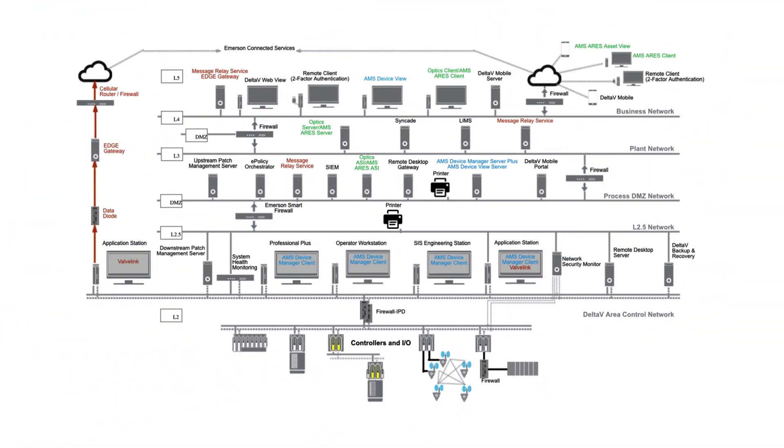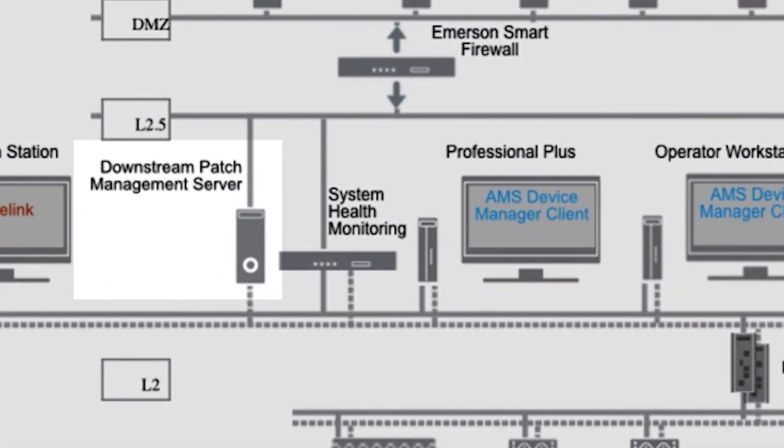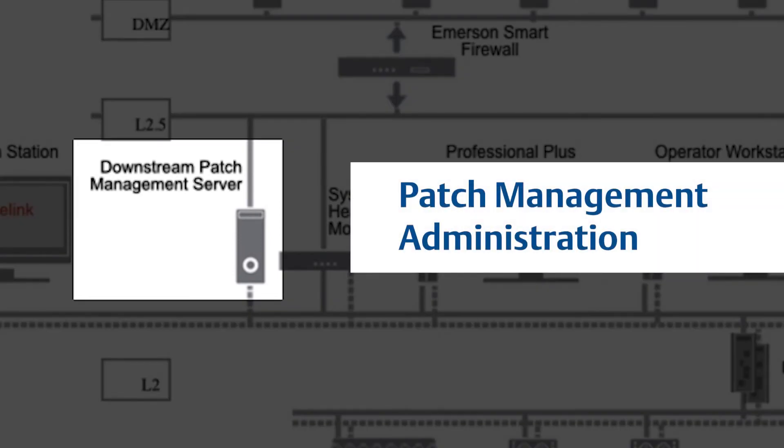Together with the McAfee products, we recommend Emerson's patch management solution. Emerson tests the Microsoft Windows operating system security updates that are applicable for your Delta V control system and sends them out monthly, along with any Delta V hotfixes. With Emerson's patch management solution, you'll be able to automatically download and install these updates and hotfixes to patch any known vulnerabilities, saving valuable time and freeing up resources to focus on plant operations.